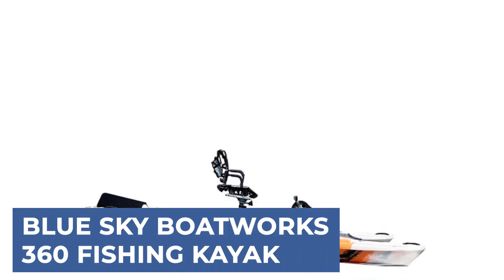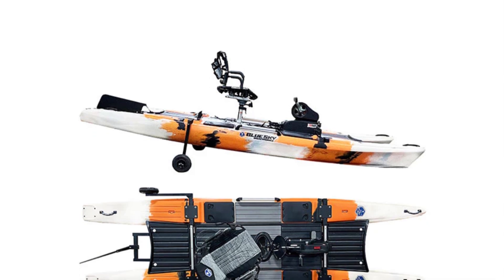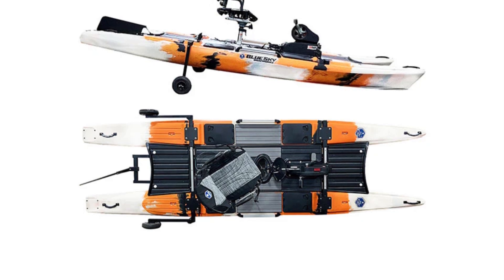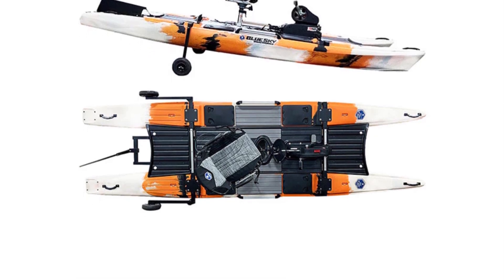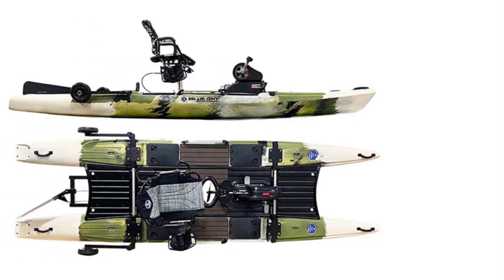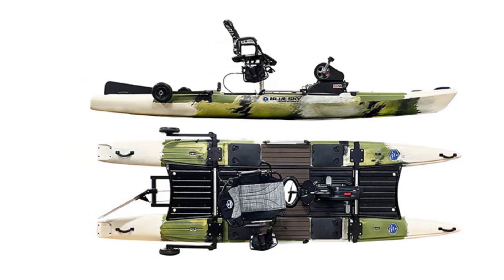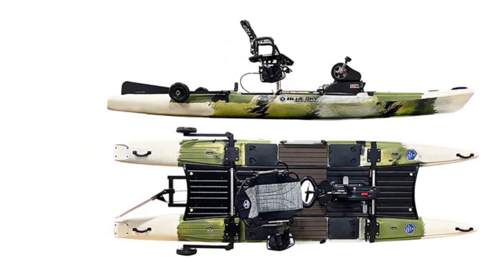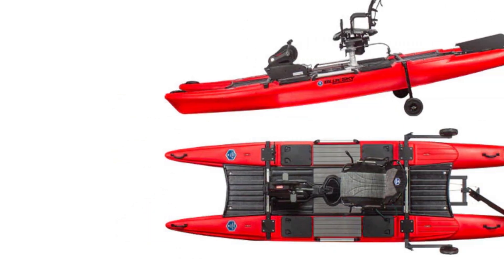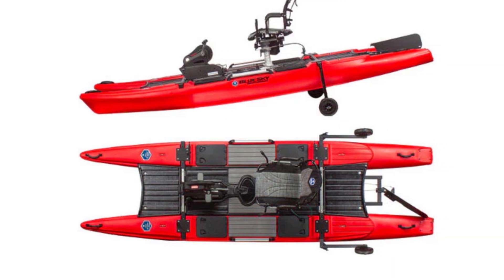Blue Sky Boatworks 360 Fishing Kayak. For anglers seeking a purpose-built fishing kayak, the 2024 360 Degrees Angler is the ultimate choice. This kayak combines the stability of a base boat with the maneuverability of a kayak, allowing access to shallow waters where larger boats can't go. Designed for large lakes, ponds, and inshore saltwater fishing, it features a dual-hull design for exceptional stability, even in rough conditions.